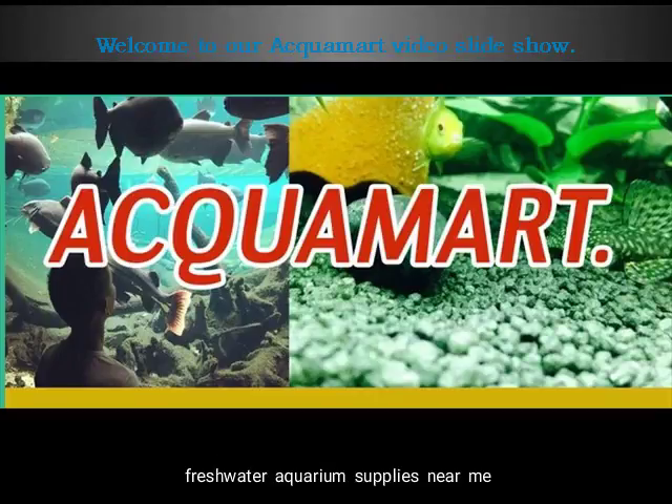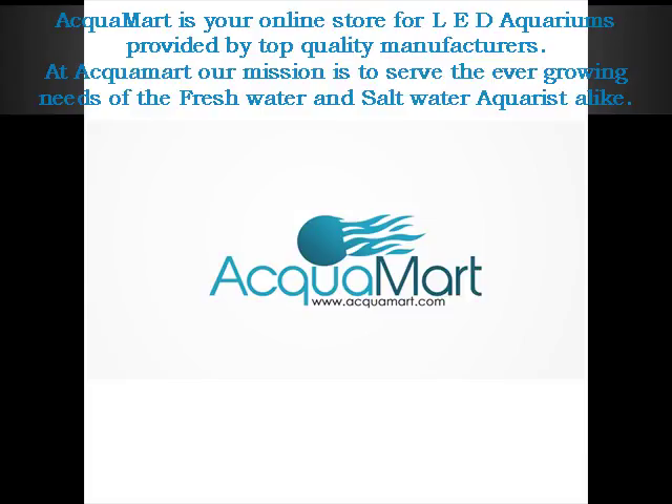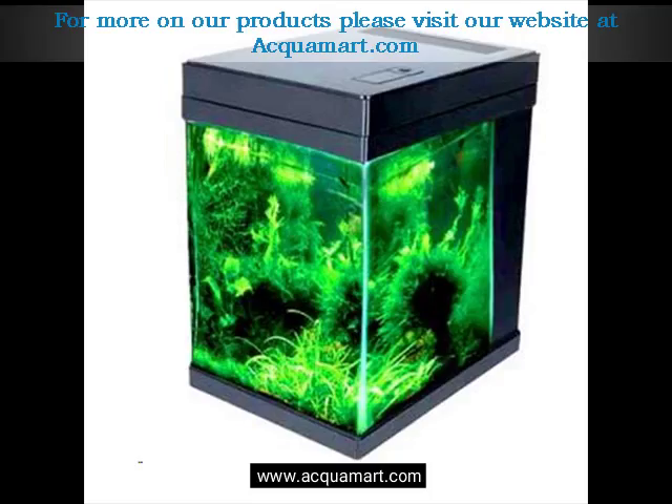Welcome to our Aquamart video slideshow. Aquamart is your online store for LED aquariums provided by top quality manufacturers. At Aquamart, our mission is to serve the ever-growing needs of the freshwater and saltwater aquarists alike. For more on our products, please visit our website at aquamart.com.